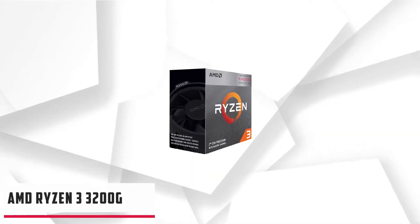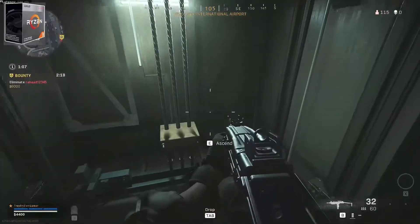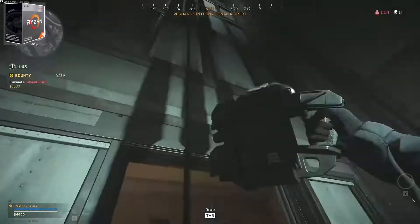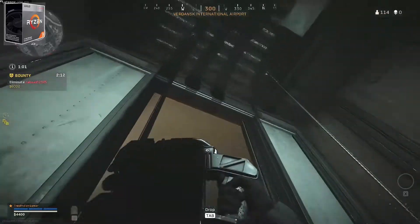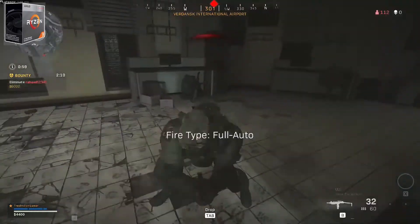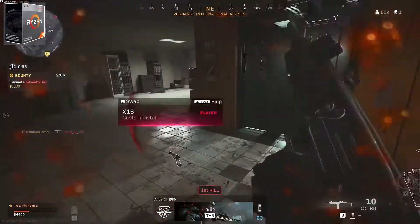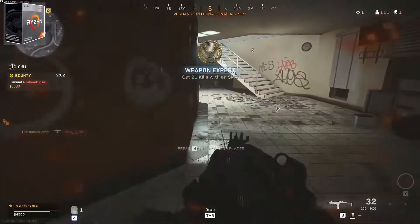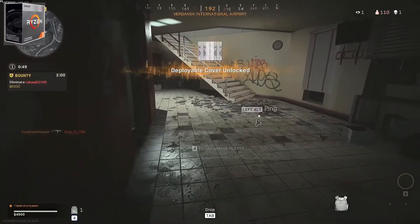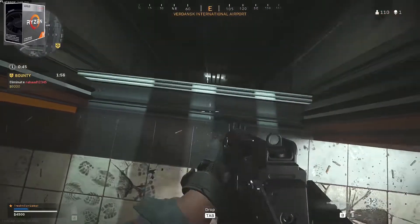Starting our list with the AMD Ryzen 3 3200G. It comes at an affordable price and offers some of the best features as well as performance. The AMD Ryzen 3 3200G was launched to replace the 2200G as the new 3rd generation was already out. For those who don't know about it, it can be described as the most powerful APU for under $100. The APU features both GPU and CPU with enough power to play games without a dedicated graphics card.